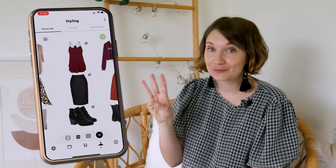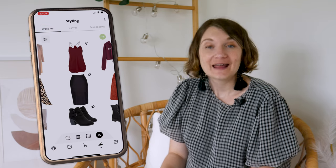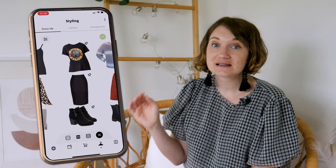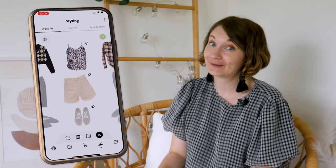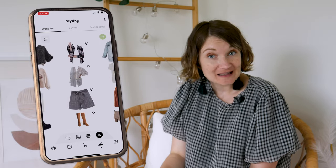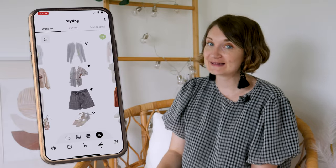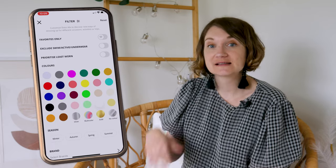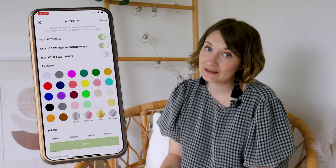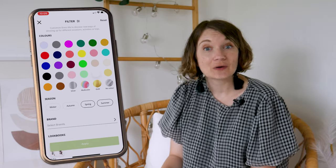Within the Styling menu, you have three tabs at the top: Dress Me, Canvas, and Moodboards. In Dress Me, your wardrobe is neatly categorised with each clothing type in a slider. You can slide through your clothes manually or hit the shuffle button for a randomly generated combo. At the bottom, you can create a two-, three-, or four-piece outfit. Want to pair specific pieces together? Just pin them and the app will shuffle the rest. Use filters to show only favourites, exclude swimwear or activewear, prioritise least worn items, display specific colours, seasons, or filter by brand.